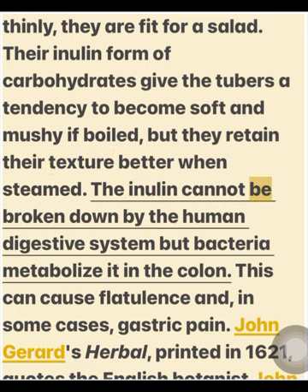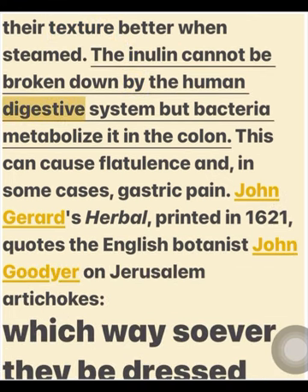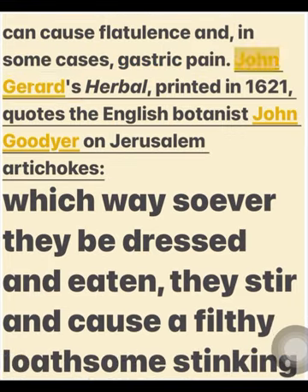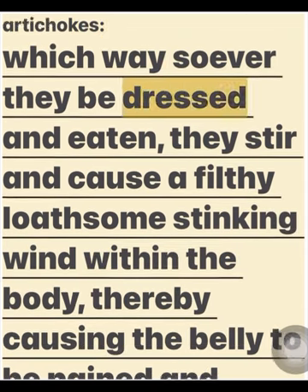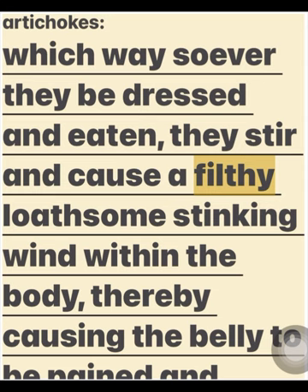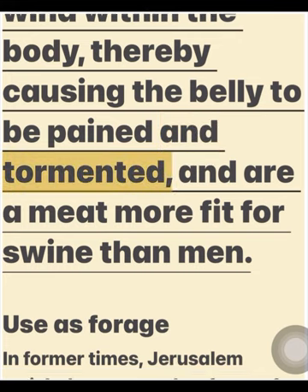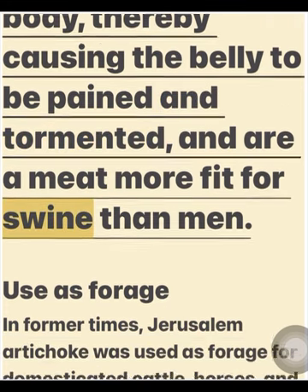The inulin cannot be broken down by the human digestive system, but bacteria metabolize it in the colon. This can cause flatulence and, in some cases, gastric pain. John Gerard's Herbal, printed in 1621, quotes the English botanist John Goodyear on Jerusalem artichokes: "Which way soever they be dressed and eaten, they stir and cause a filthy loathsome stinking wind within the body, thereby causing the belly to be pained and tormented, and are a meat more fit for swine than men."